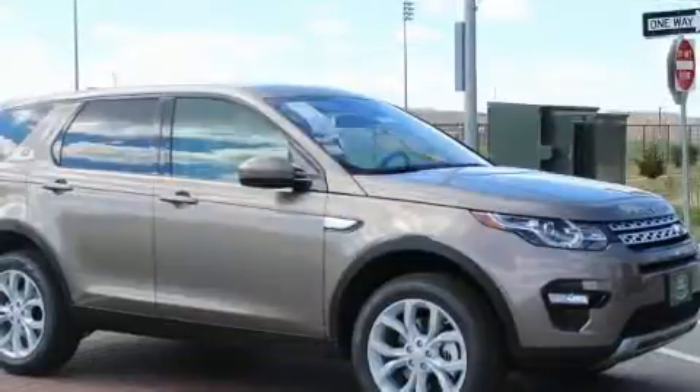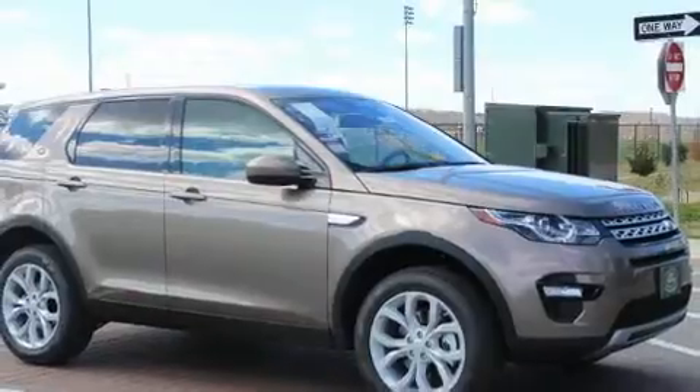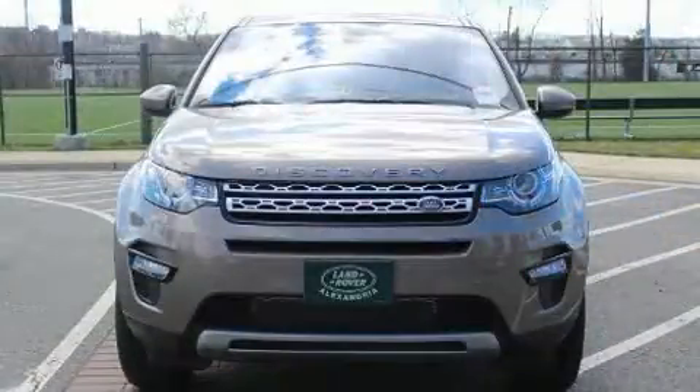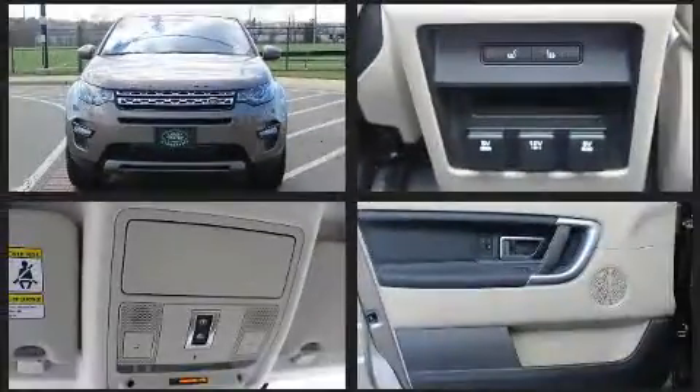Top features include leather upholstery, a built-in garage door transmitter, turn signal indicator mirrors, a power rear cargo door, lane departure warning, remote keyless entry, and power front seats.